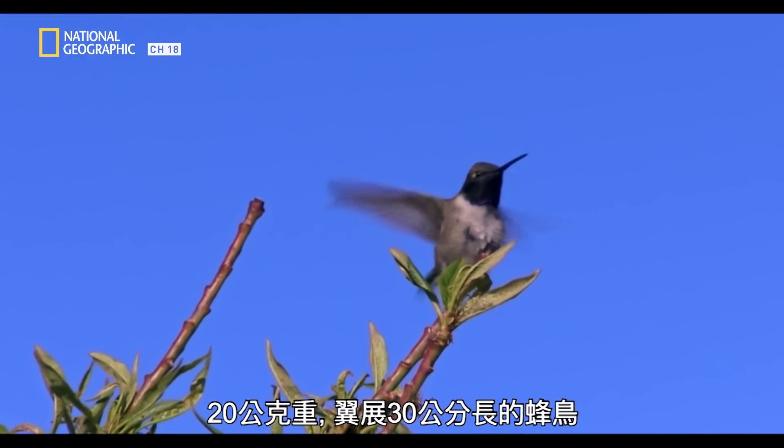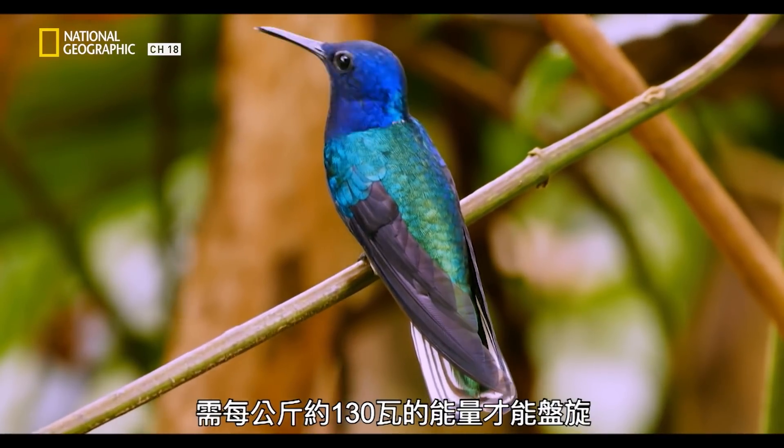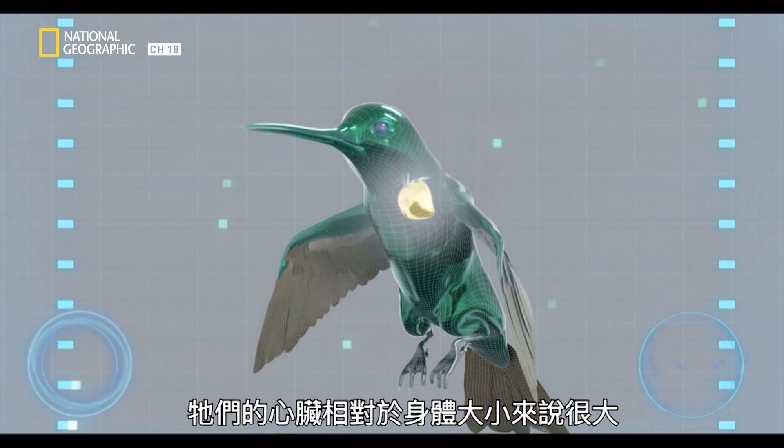A 20-gram hummingbird with a wingspan of 30 centimeters requires about 130 watts per kilogram to hover. And fortunately, it has a big heart to help with the job. They have these massive hearts relative to their body size.